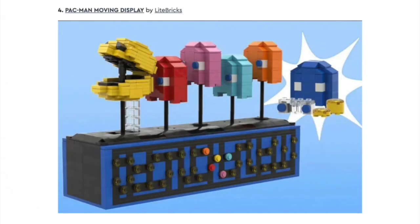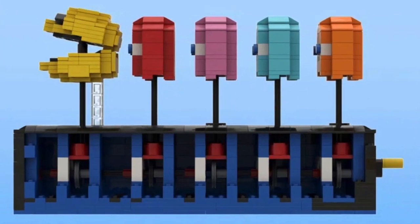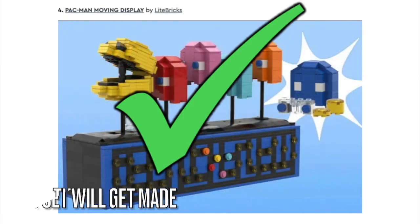Next, we have the Pac-Man Move-In Display. I love how Pac-Man and the Ghosts can be moved by turning the crank at the side of this display build. We have never gotten Pac-Man in LEGO before, but I think if this set gets approved, it will look perfect next to other video game LEGO sets like Mario and Sonic. So let's hope it gets chosen.